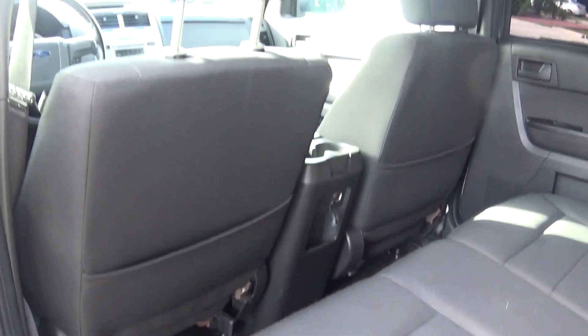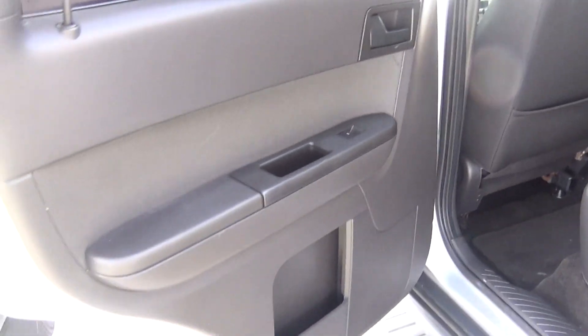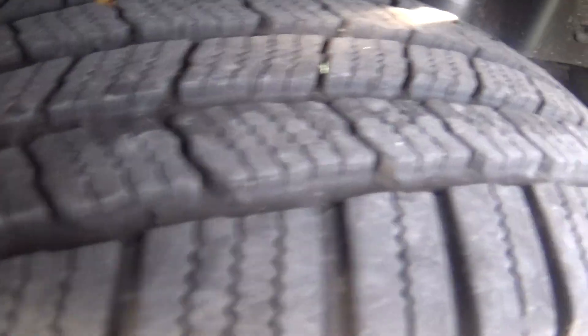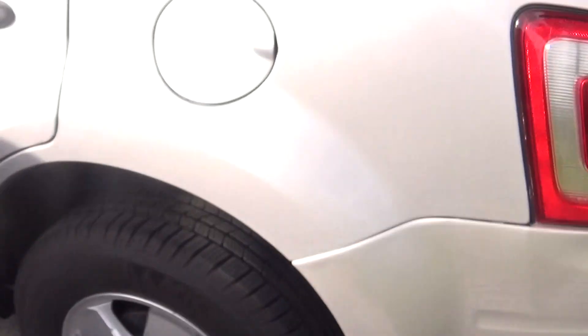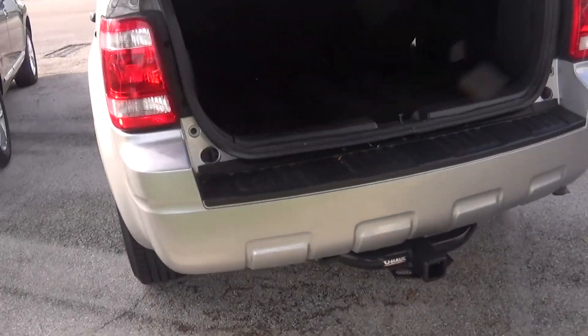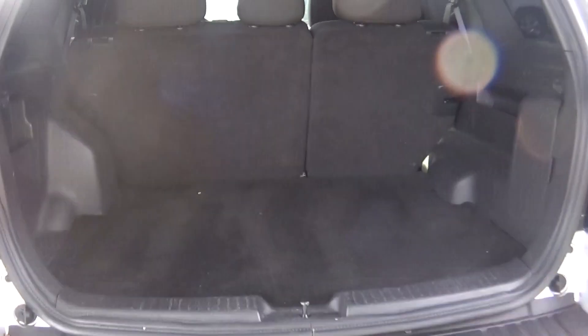I don't see any sign of wear and tear. The tires are very good. It's got a tow hitch in the back. You've got 40/60 split seats — if you need to lay a board in, it can go down flat.